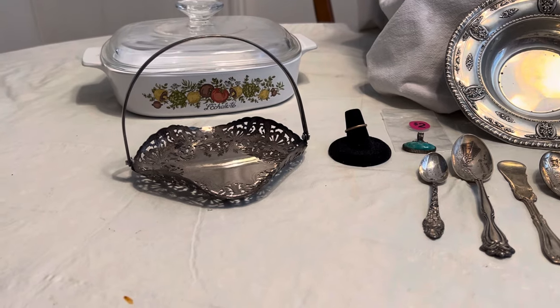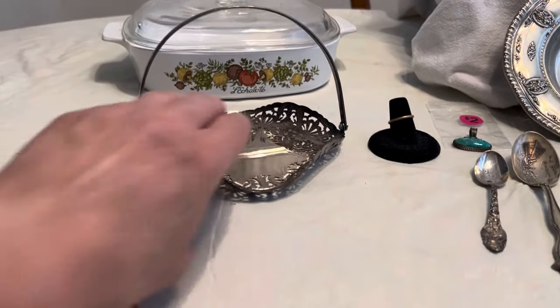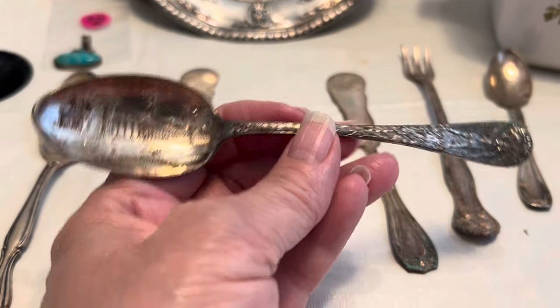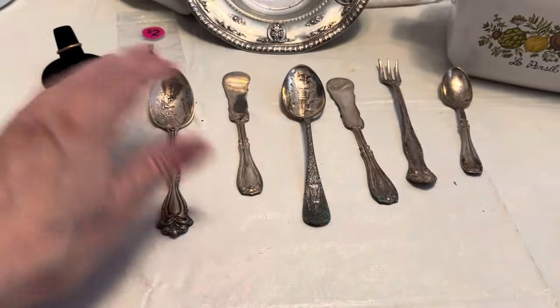For five dollars there was a bag of silverware that you may have seen in my short. It had five dollars on it and had this little basket which turned out to be made in Sweden — silver plate. There were two sterling silver spoons in it. One says Michigan and it says sterling as well. There were a couple of butter knives, a cocktail spoon, and a little tiny spoon. Let's weigh the two that are actually sterling silver — they are 32.57 grams. Silver is up to about $31 an ounce right now, so that was a really good deal.